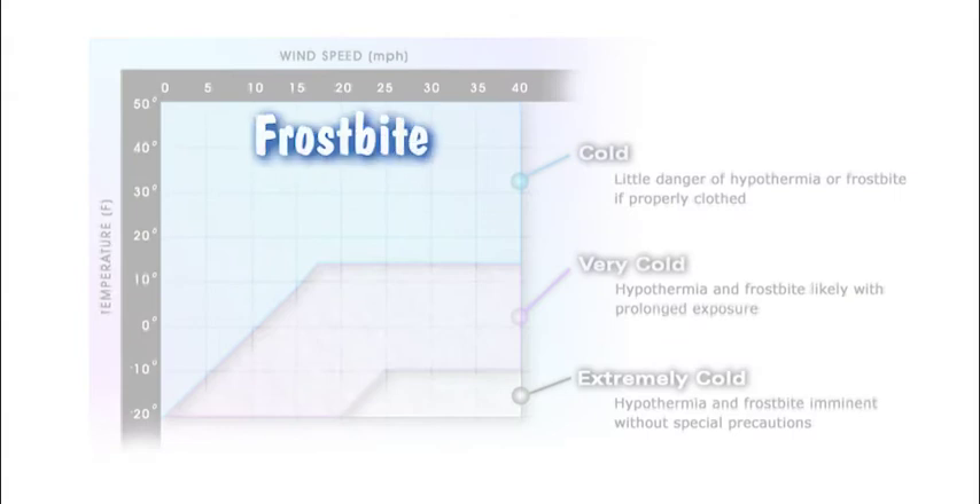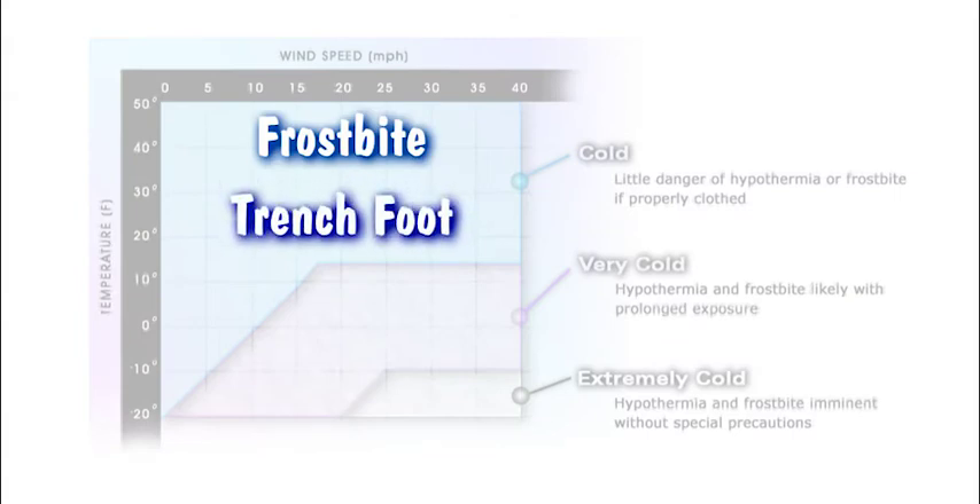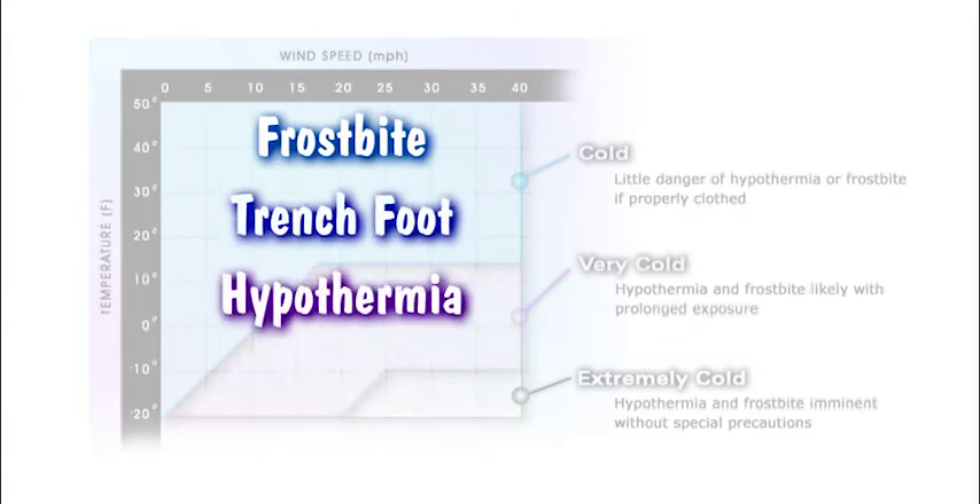Cold weather injuries include frostbite, immersion foot or trench foot, hypothermia, and snow blindness.